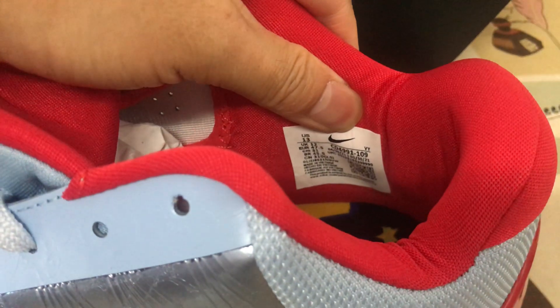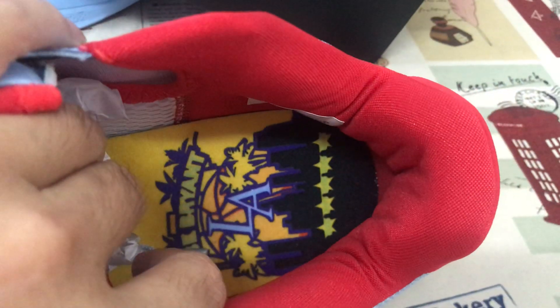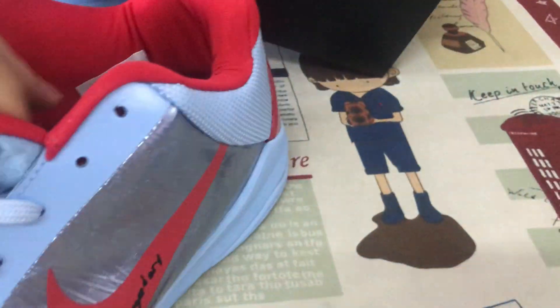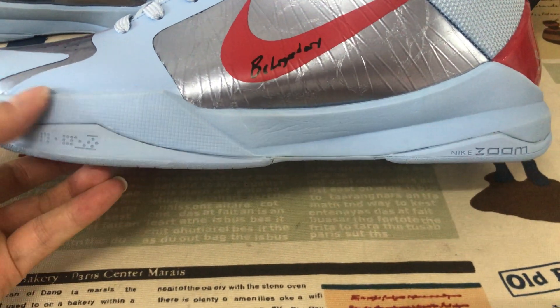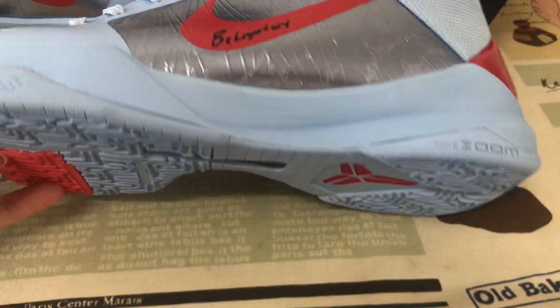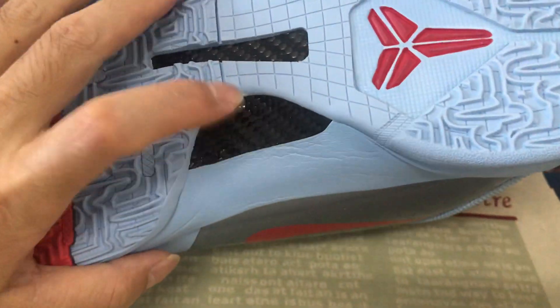Let me see the size label — size 13 — and that's the inner sole. That's the blue color even midsole and blue color rubber also, with the red logo.